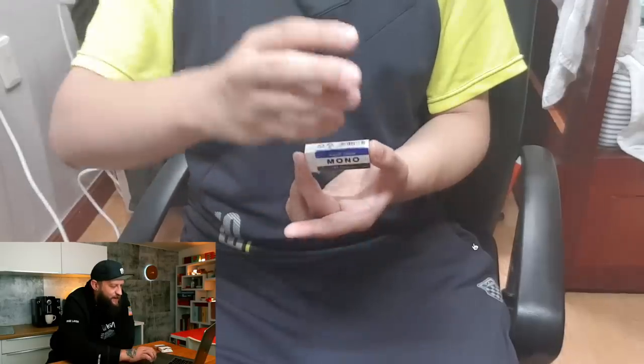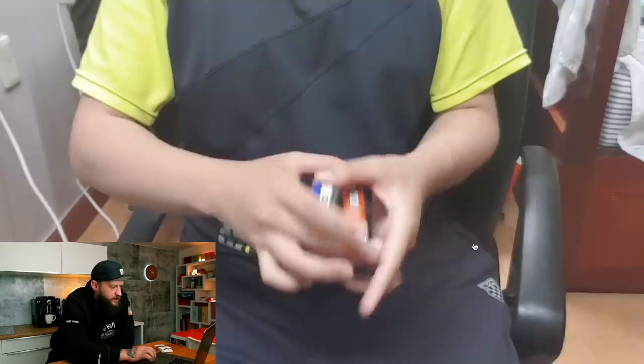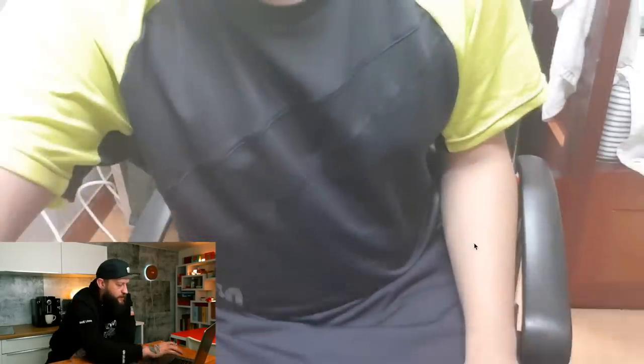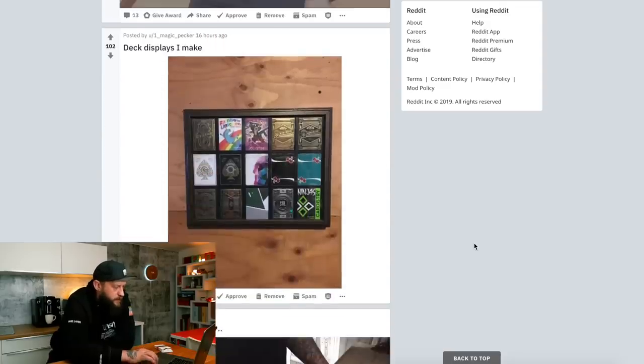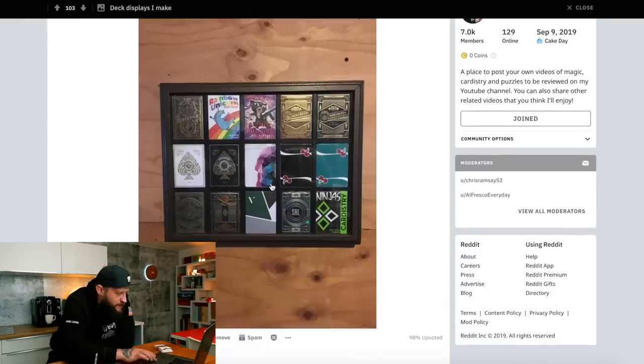Linking stationeries — what's a stationary? Oh, it's an eraser and a USB key. That looked really good. This guy — deck displays he makes. Let's have a look. Ooh, that looks really nice.